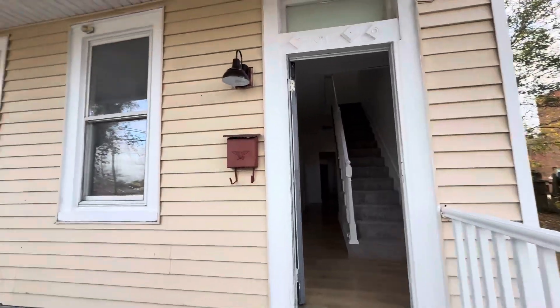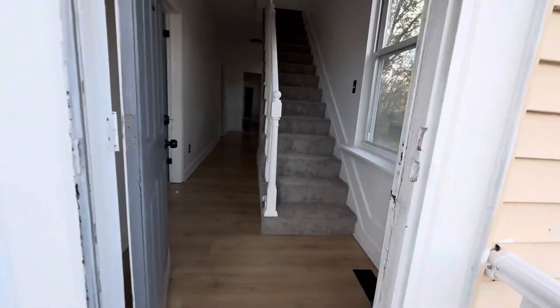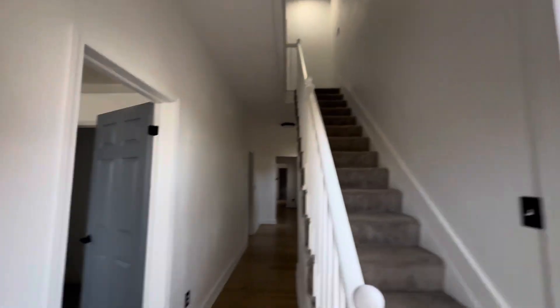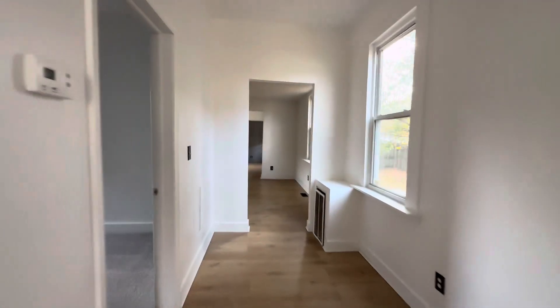Coming in through the front, your porch area. Stairs to the right. First bedroom — brand new carpet, new windows, new light fixtures. This is bedroom number one. Down the hall to the left, bedroom number two.